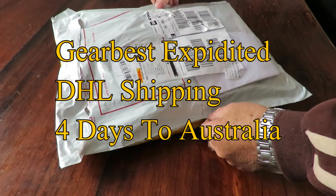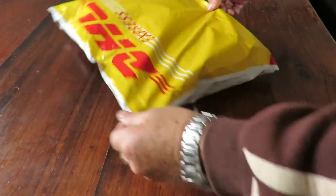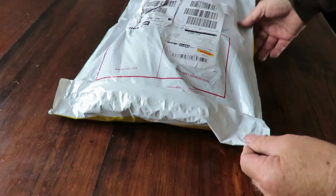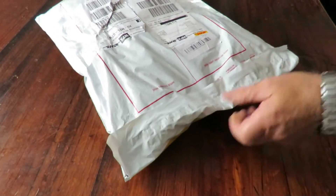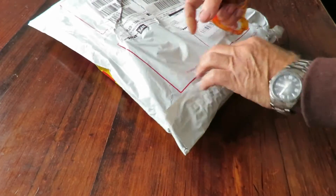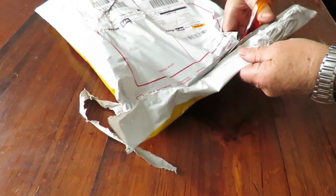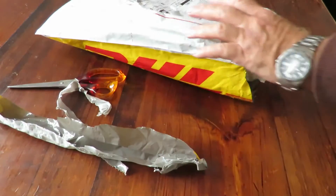Just got the packaging from GearBest — comes in this nice Express DHL bag. We'll open it up and have a bit of a look at it. Just want to get some scissors — it's actually sealed quite nice. Let's open it up and have a bit of a look. Okay, there she goes.